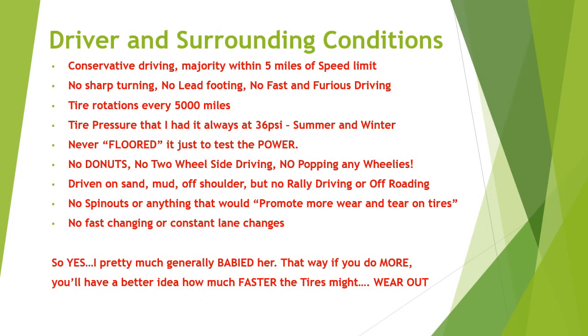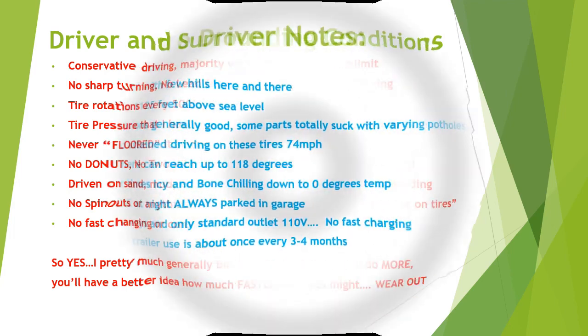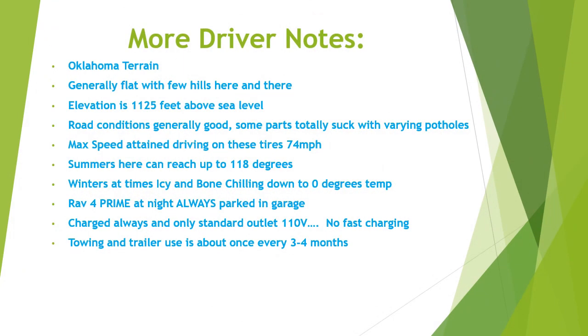Naturally, I don't know what part of the country you're at or for that matter what part of the world. But this is to give you an idea of what I'm driving the tires on. Take a look here, read them over. Of course, I'm in Oklahoma.